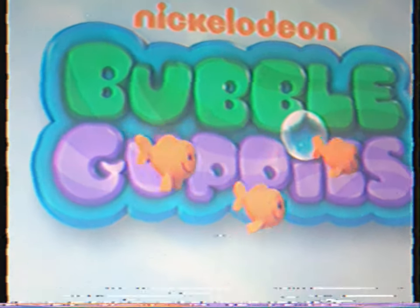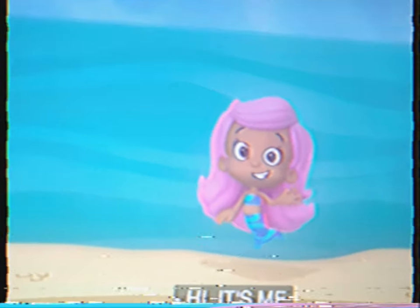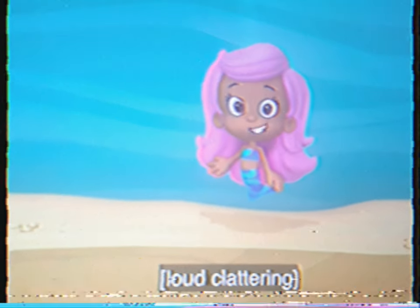Bubble Guppies! Hi! It's me, Molly. And it's time for...